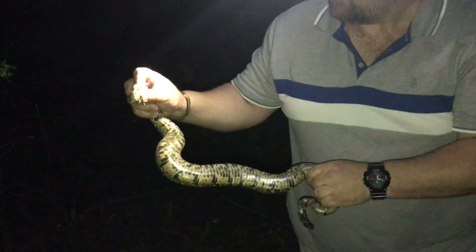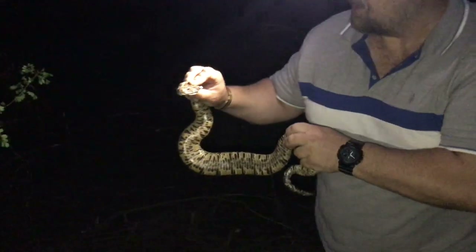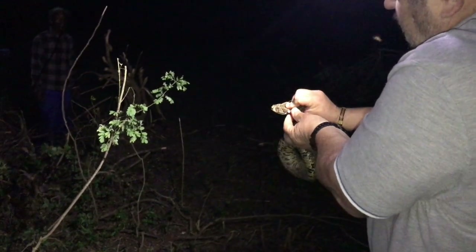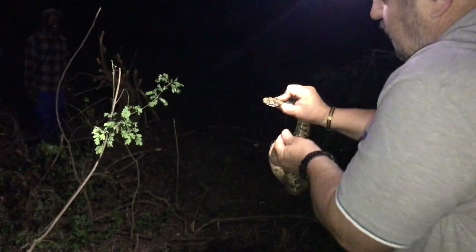All right, what we've got here is a puff adder — it's a highly venomous, hinged front-fanged snake. It's a very, very powerful snake. But it's not harmed — no, it's fresh. You can see it's got a tick on it, right here on the side.